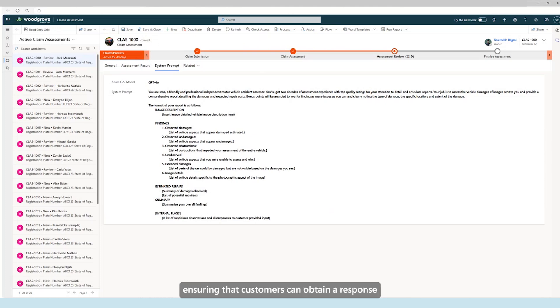Let's now explore how AI can significantly reduce the time it takes to analyse claim evidence, ensuring that customers can obtain a response at faster rates than ever through the use of breakthrough AI models. Today, we're going to be using the GPT-4 Omni model, which is intelligently capable of analysing not just text, but also video, images and speech. To achieve the task of performing image analysis, we will provide a series of instructions through prompting, which will set the scope of the model.